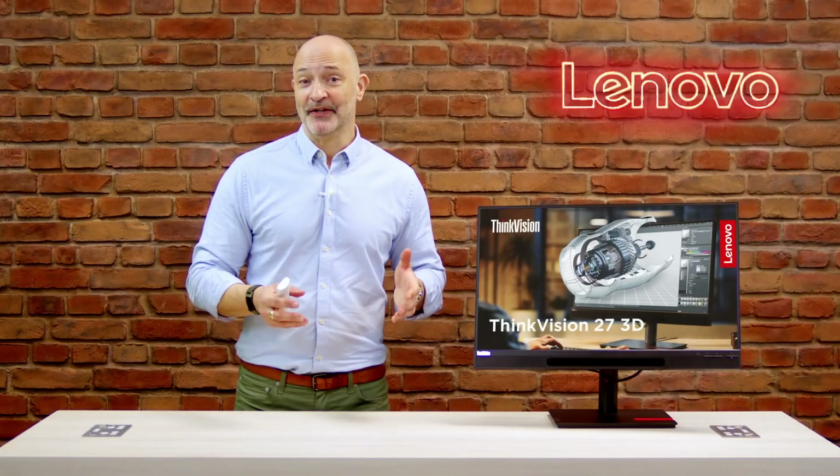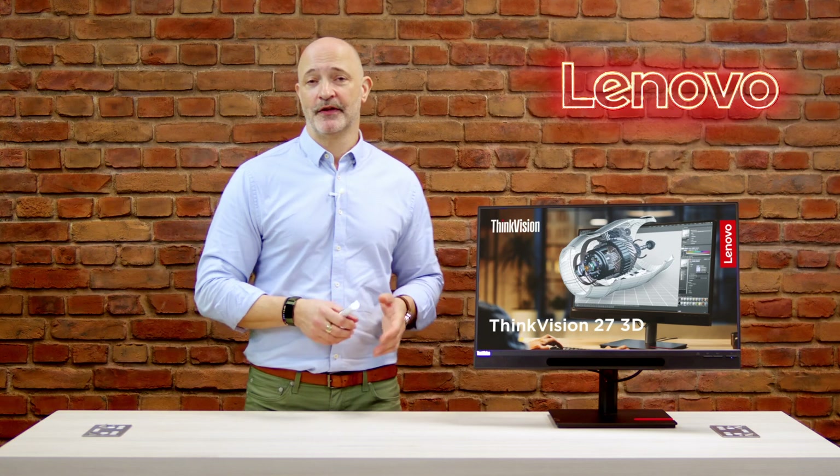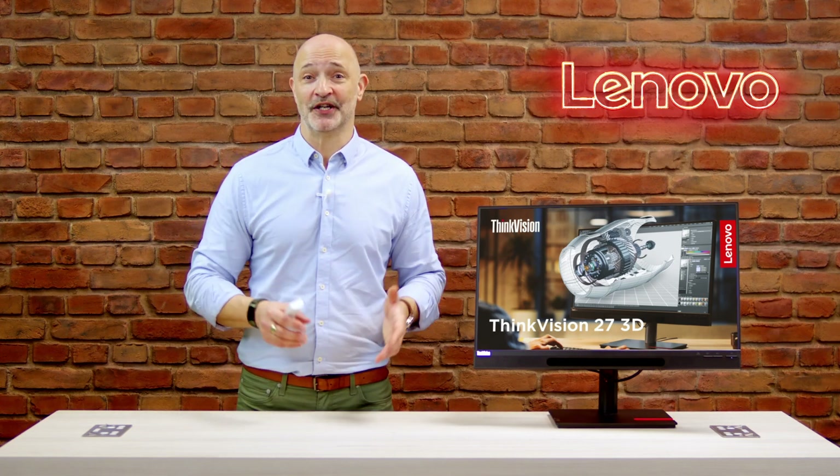So there you have it — the Lenovo ThinkVision 27 3D monitor. With its stunning design, breathtaking display, and cutting-edge 3D technology, it's truly a game changer for the professional designer. If you're ready to take your visual experience to the next level, look no further.